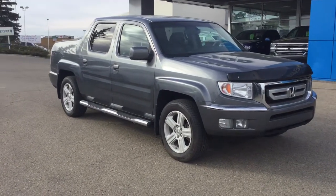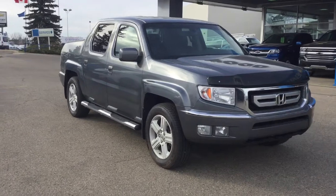Hello everyone, welcome to Lakewood Chevrolet. My name is Kayla. Today we're gonna do a walk around on this 2011 Honda Ridgeline.